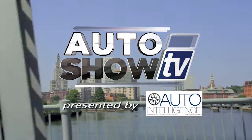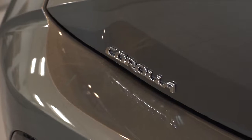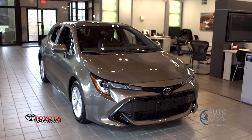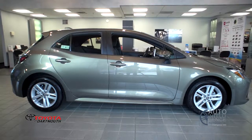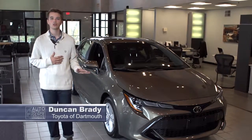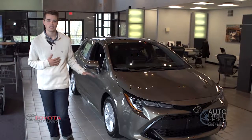It's Auto Show TV. I'm Duncan Brady. We're here at Toyota of Dartmouth with the all-new 2019 Corolla hatchback.